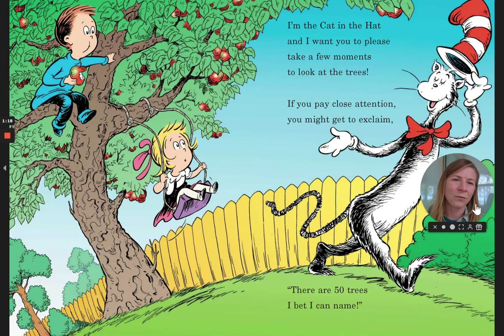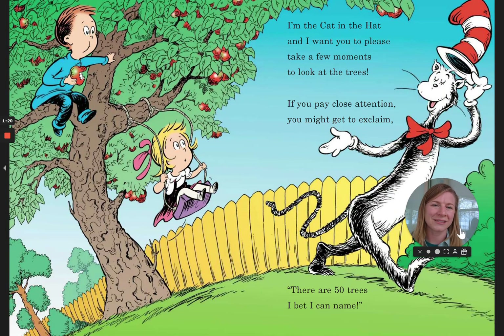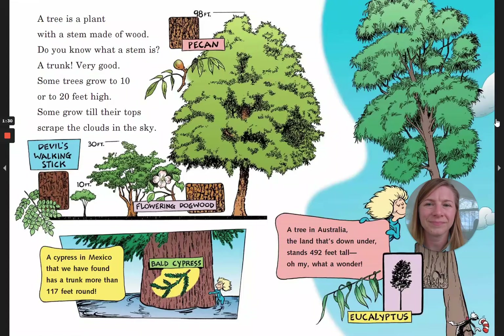I'm the Cat in the Hat and I want you to please take a few moments to look at the trees. If you pay close attention, you might get to exclaim, there are 50 trees I bet I can name. A tree is a plant with a stem made of wood. Do you know what a stem is? A trunk. Very good.